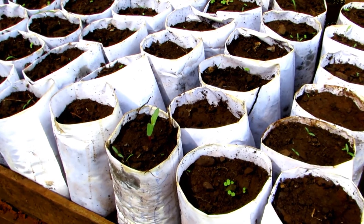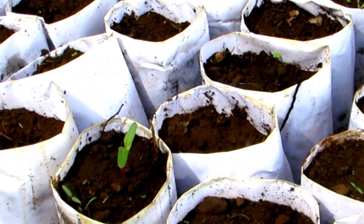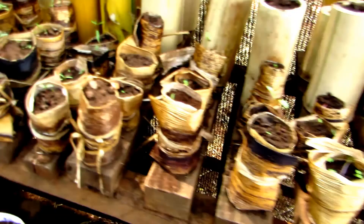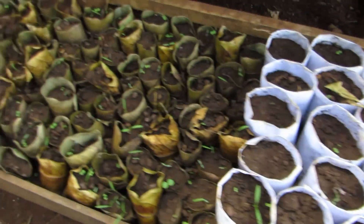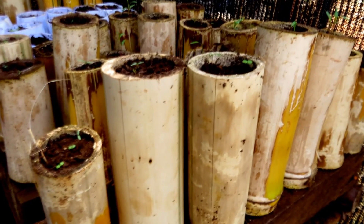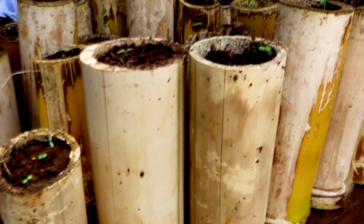Here, we have pots made out of papers — the papers are folded and filled up with soil, becoming our pots. We have also used dry banana fibers folded into pot shape and filled with soil. We have also used shaped bamboo, which is cut from the forest, crafted into a pot shape that can hold soil, and used for the same purpose.